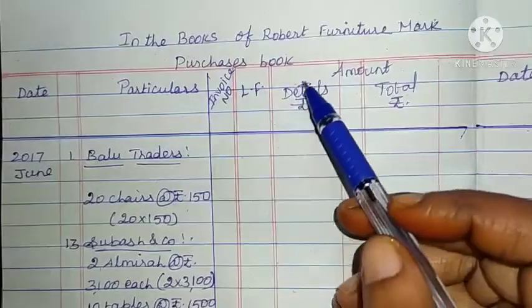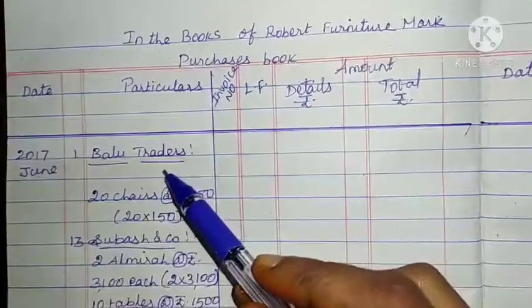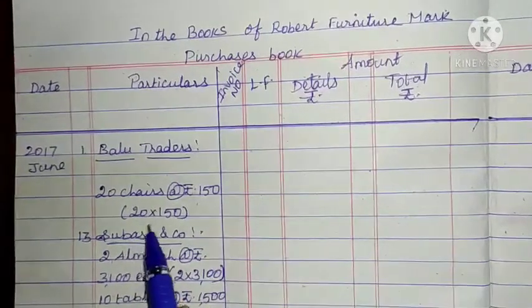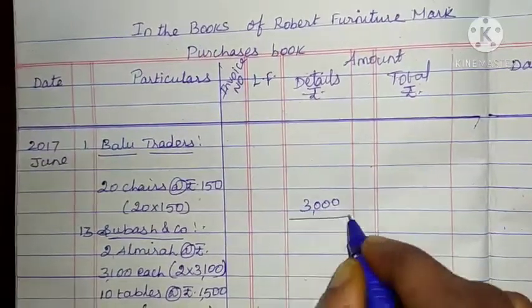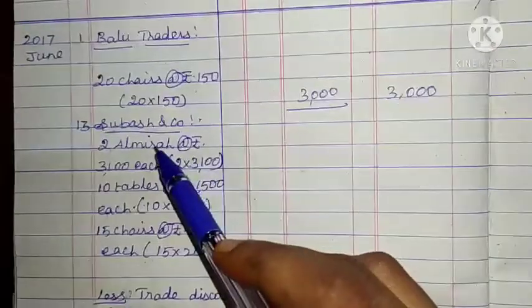Solution in the Books of Robert Furniture Mart — Purchases Book. First entry: supplier name Baloo Traders, 20 chairs at the rate of Rs. 150 each. 20 into 150 = 3,000. Total column: 3,000.